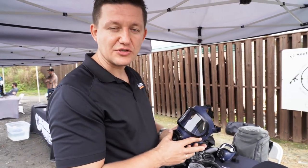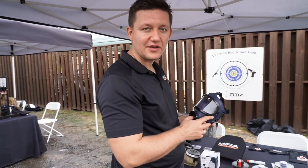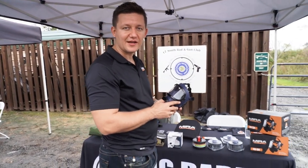This is Roman at Mirror Safety — for Mirror Safety at the Big Daddy Unlimited shoot — signing out.